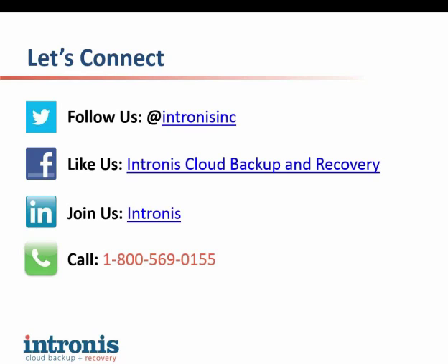In addition to that white paper, we actually just produced an e-book in partnership with the 2112 Group around backup and recovery for healthcare IT, which is a great resource for people to take advantage of as well.